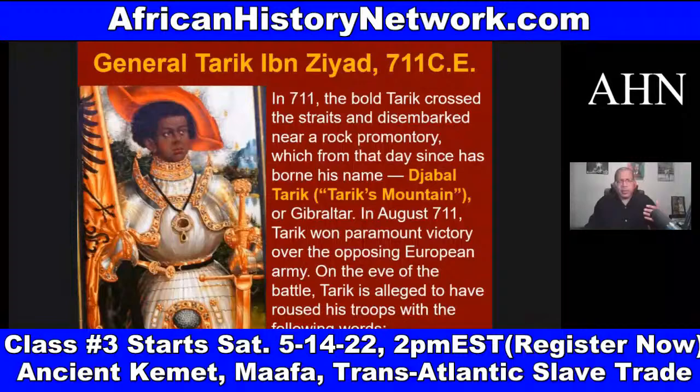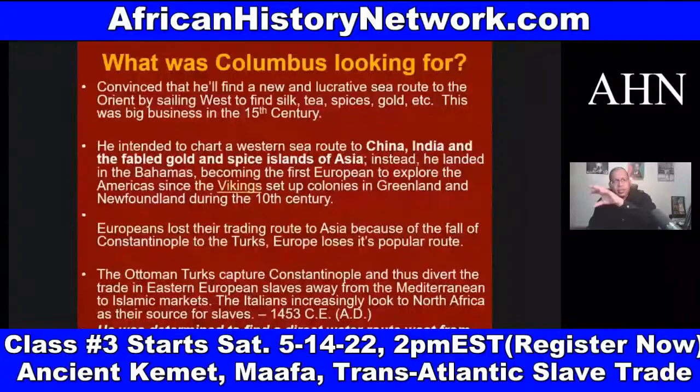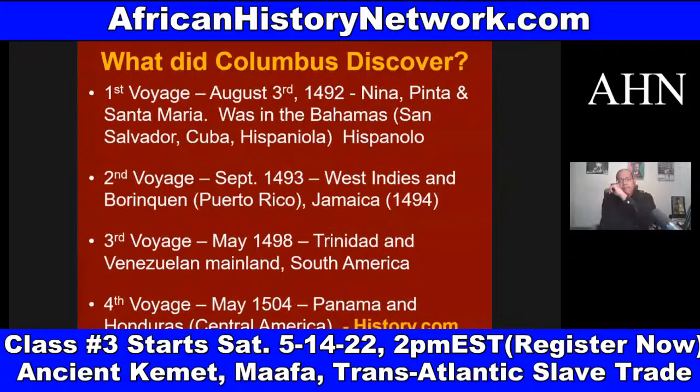We go through and look at everything from Christopher Columbus to Publius Cornelius Scipio Africanus, who attacked Carthage. Columbus is central to really understanding the spread of the transatlantic slave trade and where he went on his four voyages. We look at the island nations he conquered.